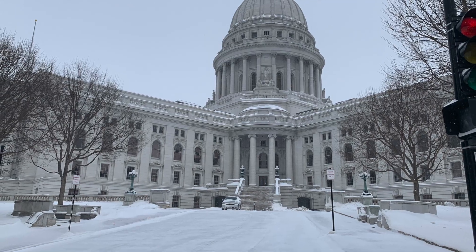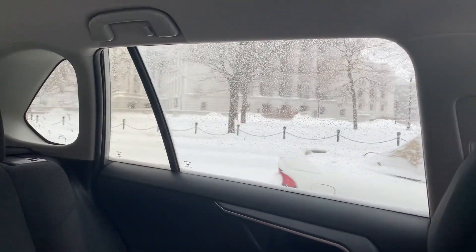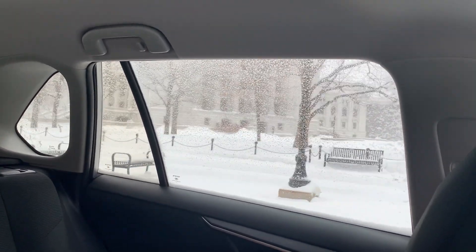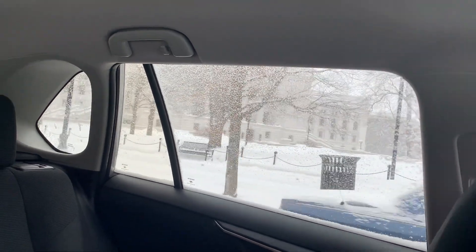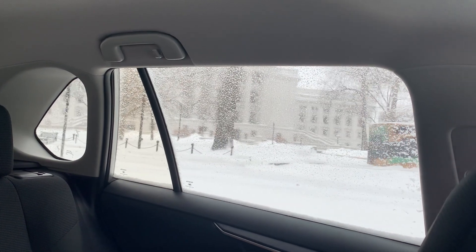We're going to continue to read in our book about the people we mentioned as well as our state capitol. But before we end our video today, we're going to hop back in the car to show you some more cool shots of our capitol. We just got in the car and we're going to drive around the outside of the capitol to show you what it looks like from the outside.